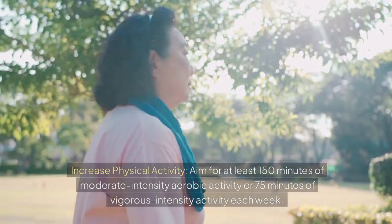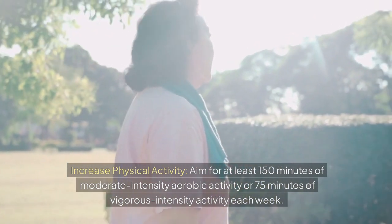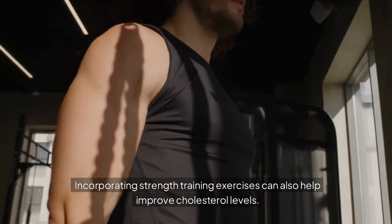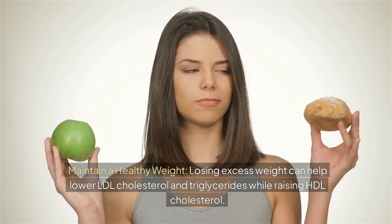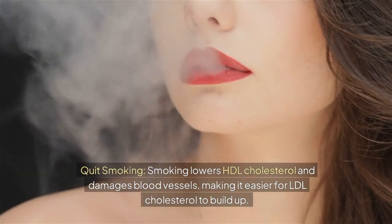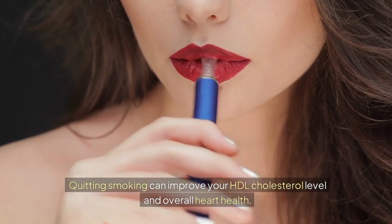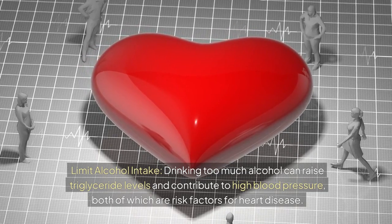Increase physical activity by aiming for at least 150 minutes of moderate-intensity aerobic activity or 75 minutes of vigorous-intensity activity each week. Incorporating strength training can also help. Maintain a healthy weight, as losing excess weight can help lower LDL cholesterol and triglycerides while raising HDL cholesterol. Quit smoking, since smoking lowers HDL cholesterol and damages blood vessels, making it easier for LDL to build up — quitting can improve your HDL level and overall heart health.